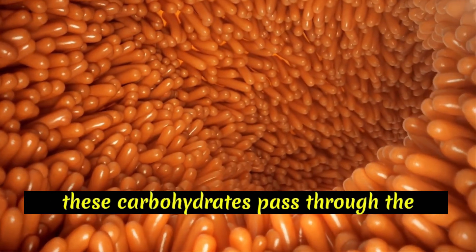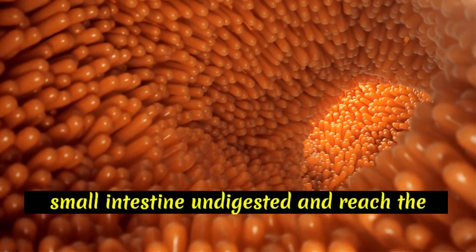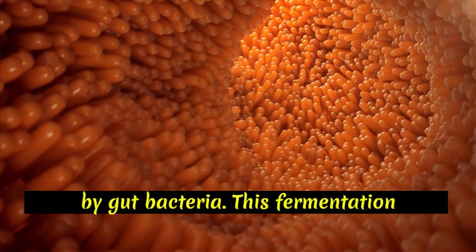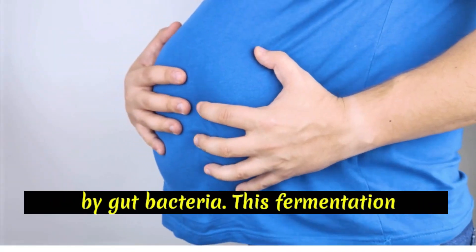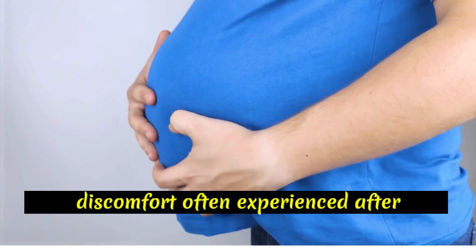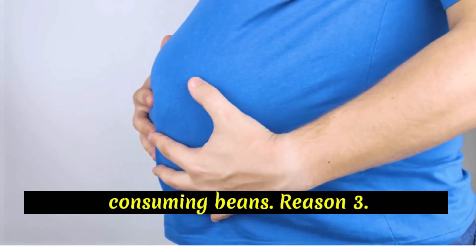As a result, these carbohydrates pass through the small intestine undigested and reach the large intestine, where they are fermented by gut bacteria. This fermentation process produces gas as a byproduct, contributing to the bloating and discomfort often experienced after consuming beans.